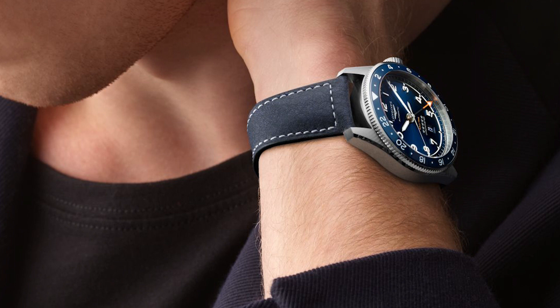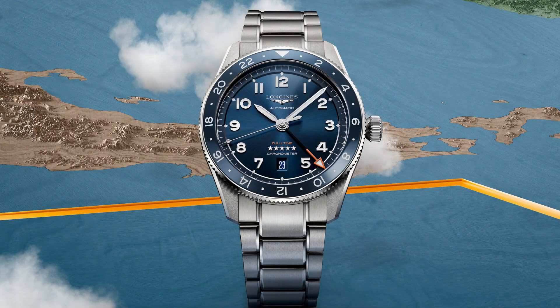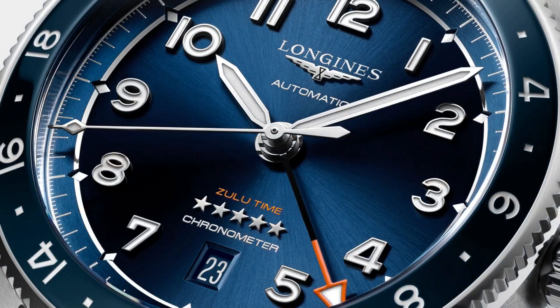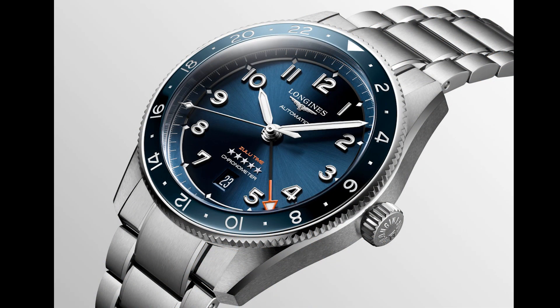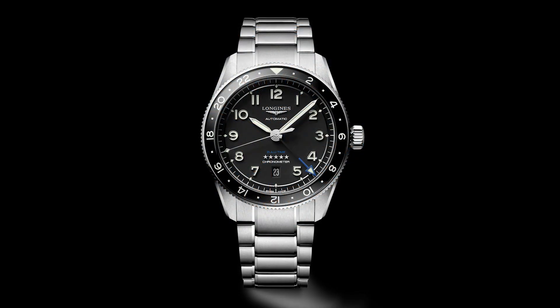The Swatch Group is definitely listening to their clients and offering a great looking Travelers GMT with a great movement. I hope they put this movement into a 40 millimeter titanium or stainless steel case within this Spirit lineup as well as other brands within the Swatch Group. I am very excited about this release — it's a really good looking watch at a sub-$3,000 price point, which I think is really good value.